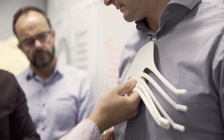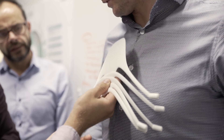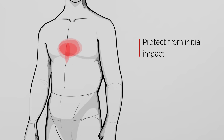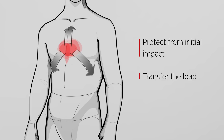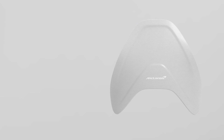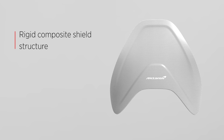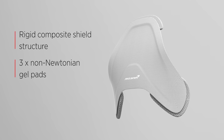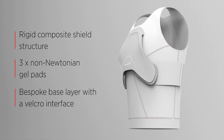As a team, we quickly came to an overriding design and engineering principle for the garment — to do three things: protect from initial impacts, transfer the load away from the region that needs the most protection, and then attenuate that load such that the force is dissipated. The final design is a rigid composite shield structure with three non-Newtonian gel pads, which adhere directly to the bespoke base layer using a Velcro interface.